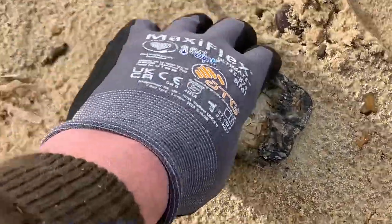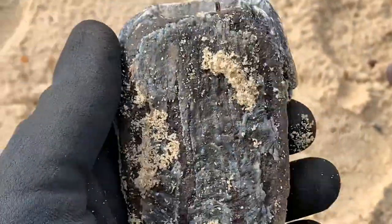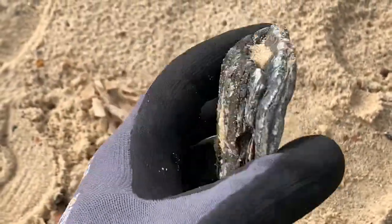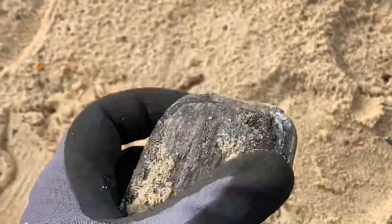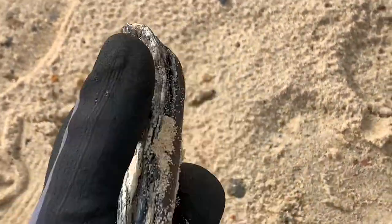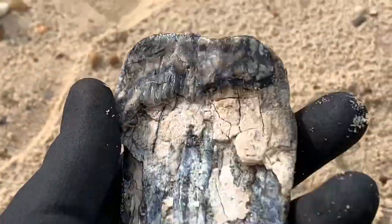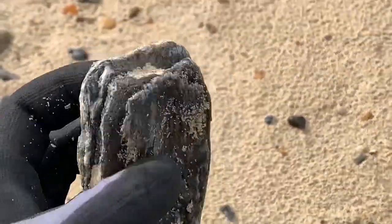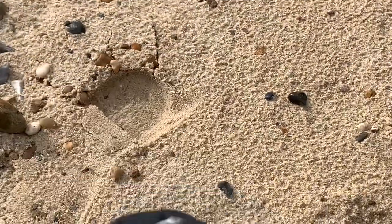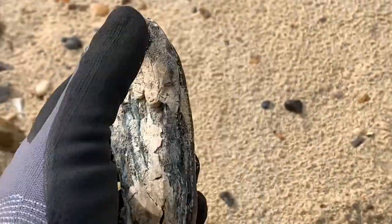That is the tooth enamel part of a woolly mammoth tooth. You can see that there - wow! First time I've ever found a nice piece. I'll get that home, give it a clean, and be careful to get it preserved because these do delaminate. What a find! It's now raining as well. It's been a pretty decent day, so that's probably one of our last finds. I'll show you that when we're home and it's all cleaned up.